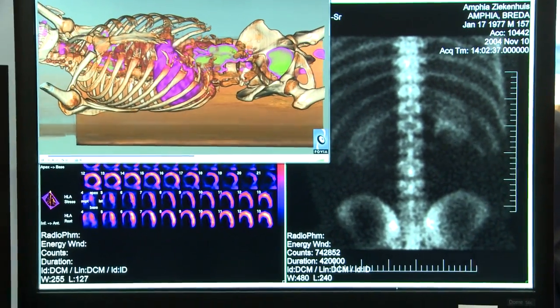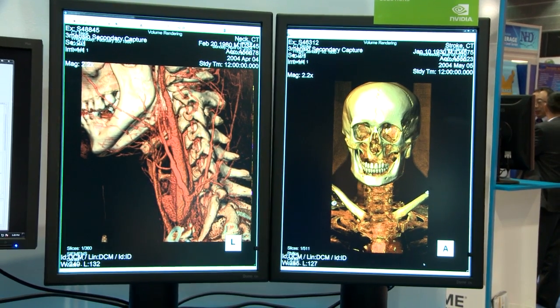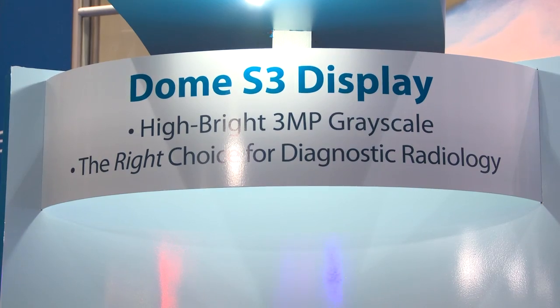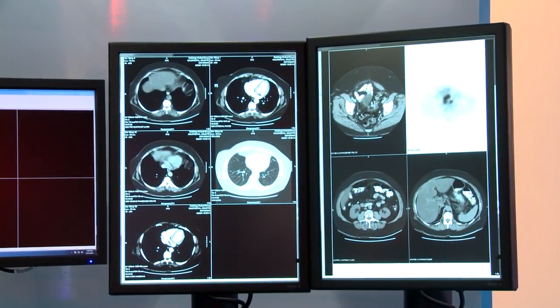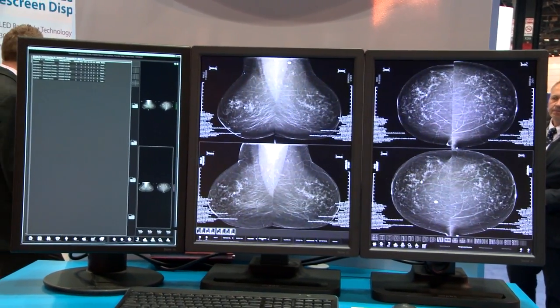We have a full product line of diagnostic displays. They're all auto-calibrating displays from 2 megapixel up to 10 megapixel, both grayscale and color displays. We service the general radiology multi-modality workstations as well as specific mammography workstations and low-end CT and MR cross-sectional type of workstations.